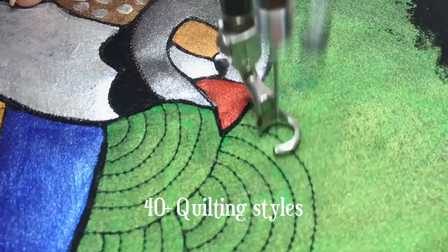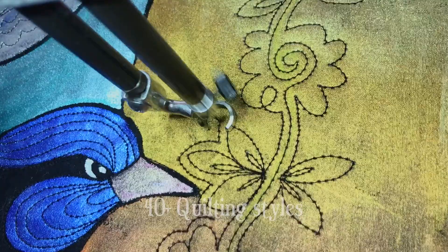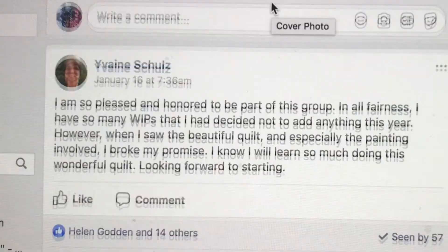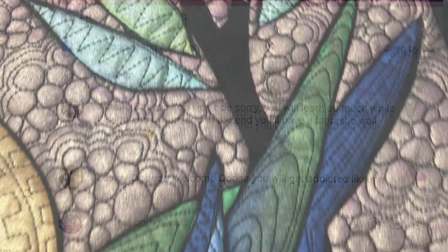You can watch over and over again. You can access the content via a supportive private Facebook group where you'll work alongside new friends from all over the world.